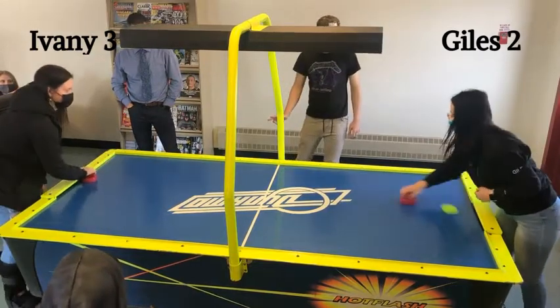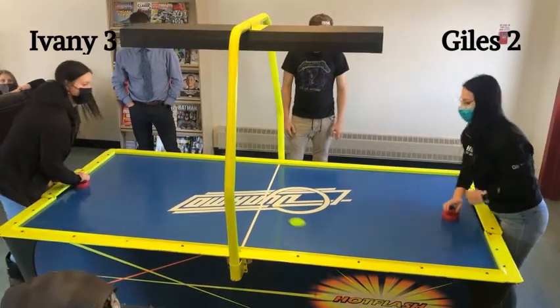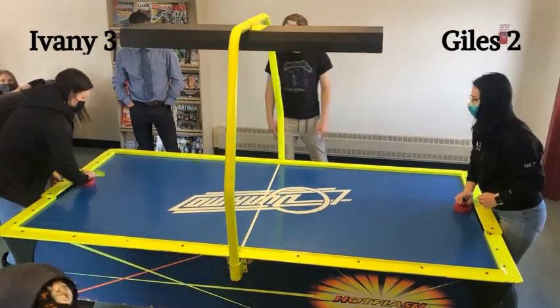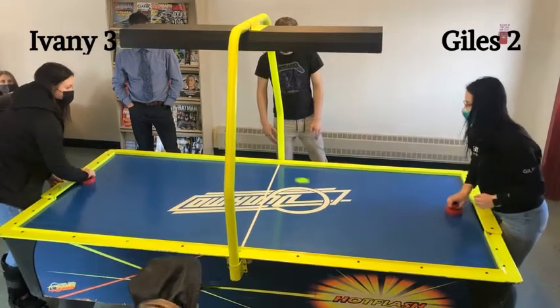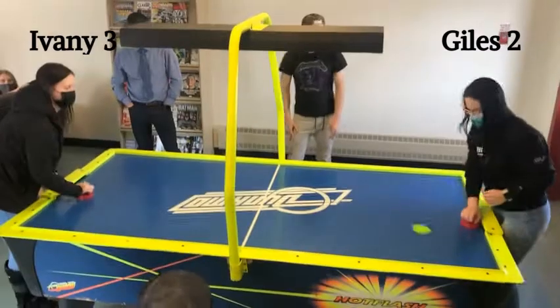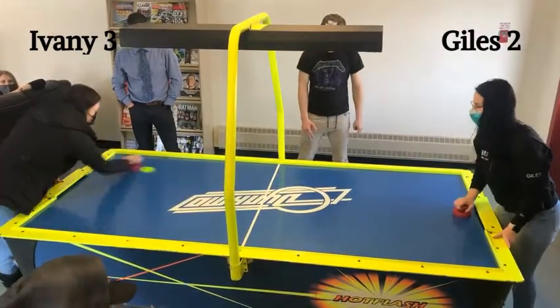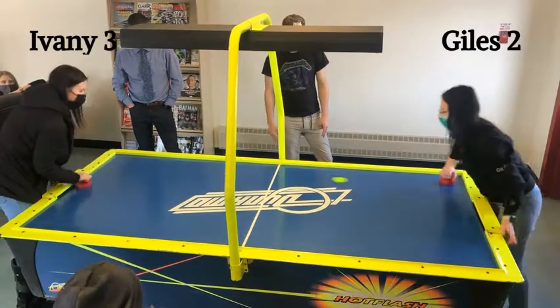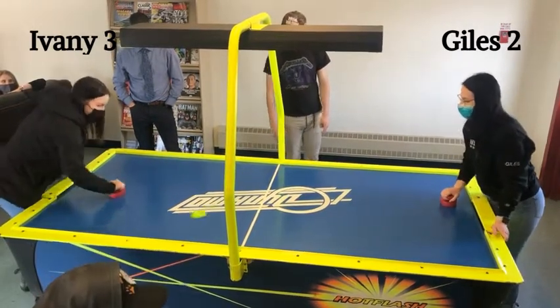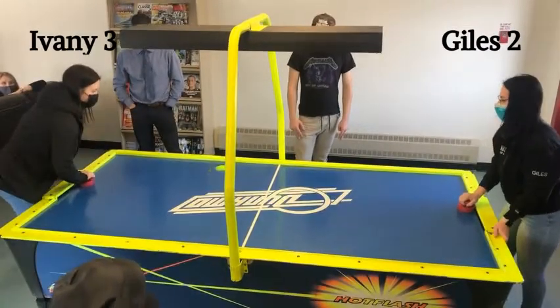Back in play here. Now Giles will slow it down. Two different styles playing out here, folks. Ivany is a little more aggressive, and Giles appears to play a little more calculated. Ivany going for a stomp again — the booker stomp. Giles will slow it down, intent to hook that swift current slide by Ivany. It's 3-2.